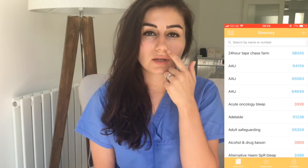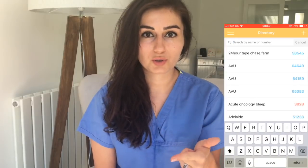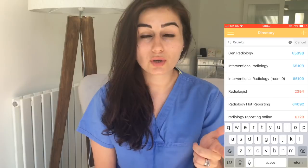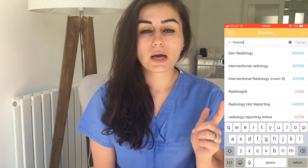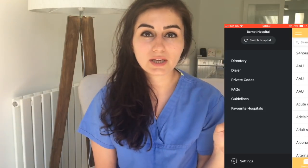The first one is Induction. This is an app where every single hospital in the UK uploads their extension numbers and bleep numbers for staff. All you need to do is sign up, go into the app, choose the hospital you're working for, and as I can show you here, it will give you all the numbers you need for the departments in your hospital. It saves you from going through the switchboard and waiting ages on the phone.